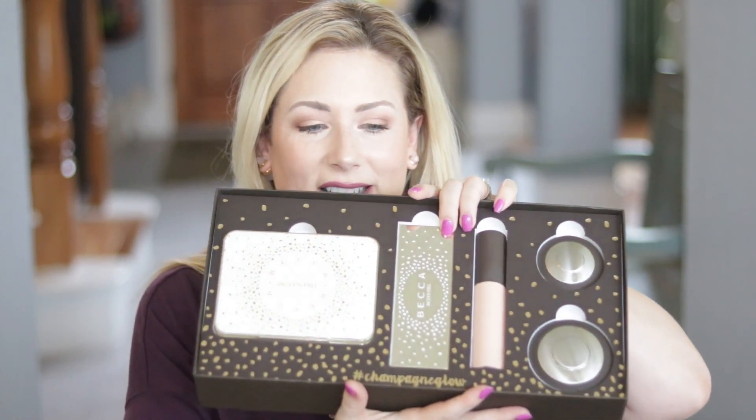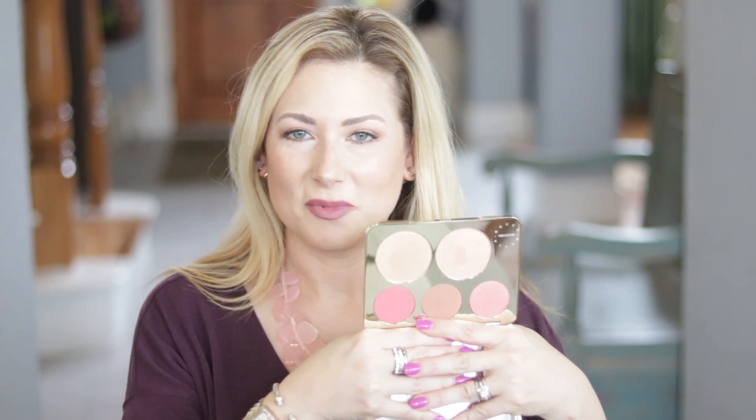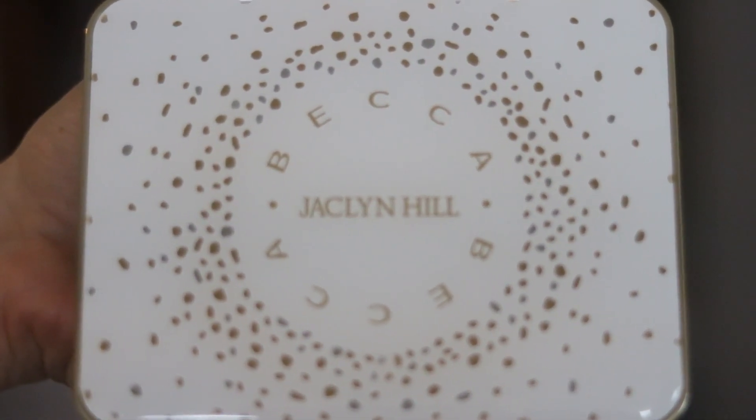The first thing — I tweeted about it, I Instagrammed it — is this amazing box I received from Becca Cosmetics. Let's walk through the face palette, which is hard to show on camera. It's very reflective — a white lacquer case with gold print. It consists of two shimmering skin perfecter pressed powders, three blushes: two mineral blushes and one new limited edition shade of their luminous blush.